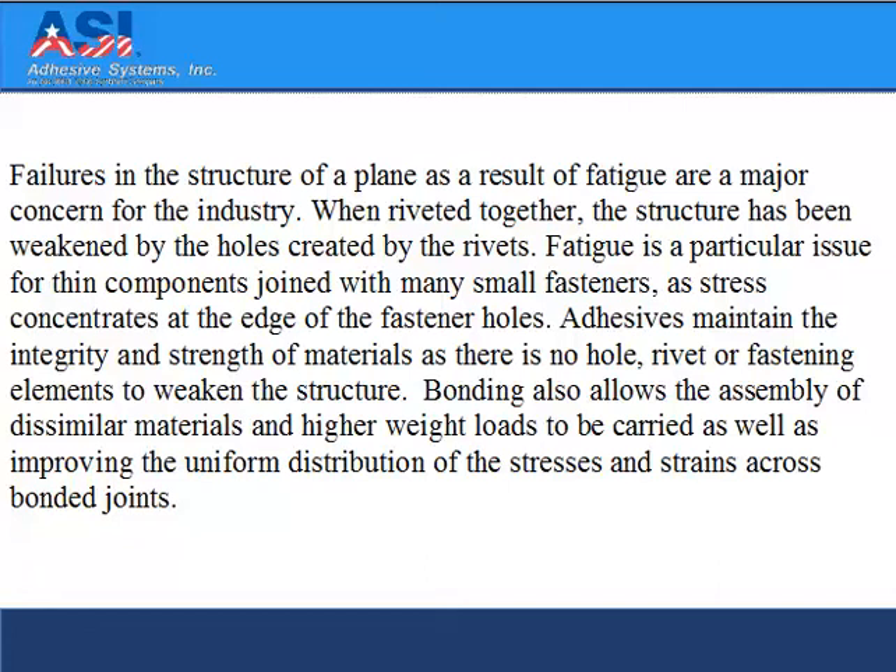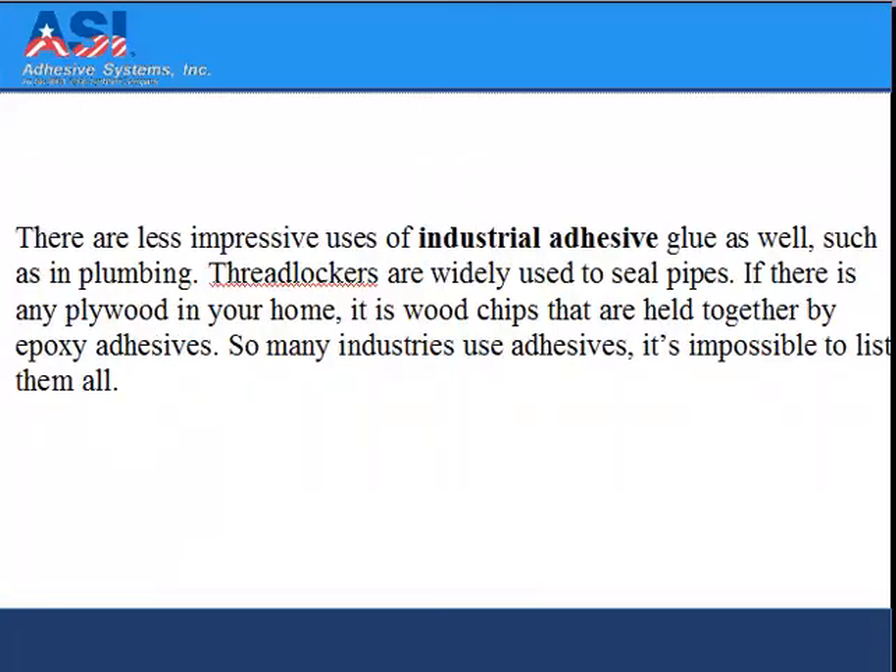Adhesives maintain the integrity and strength of the materials, as there is no hole, rivet, or fastening element to weaken the structure. Bonding also allows assembly of dissimilar materials and higher weight loads to be carried, as well as improving the uniform distribution of the stresses and strains across the bonded joints.